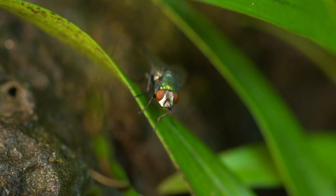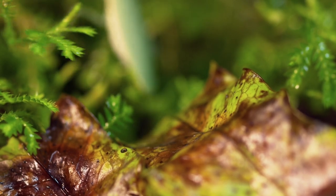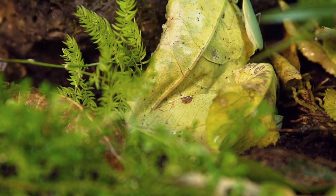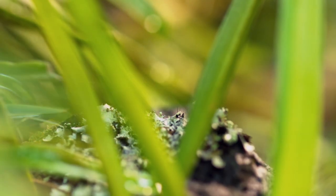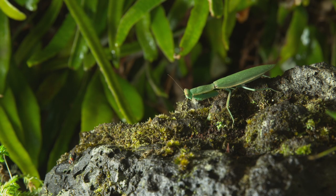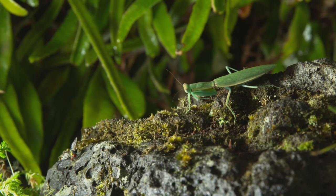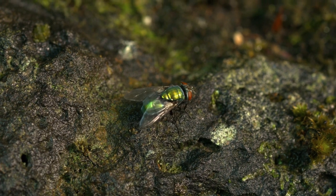Today's victim? A bottle fly. The mantis moves into position, silently stalking forwards. As if it didn't blend in well enough already, it gently sways to mimic leaves in the wind. Unaware of the approaching assassin, the fly innocently goes about its business.